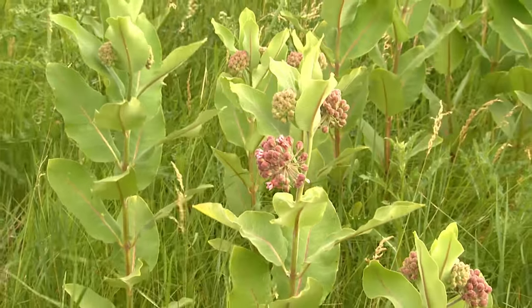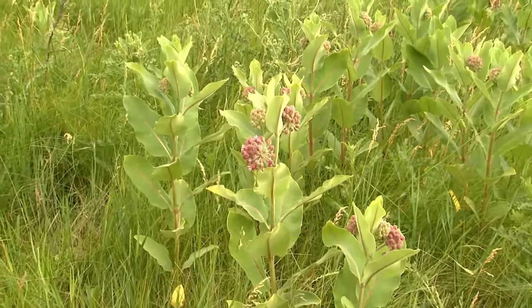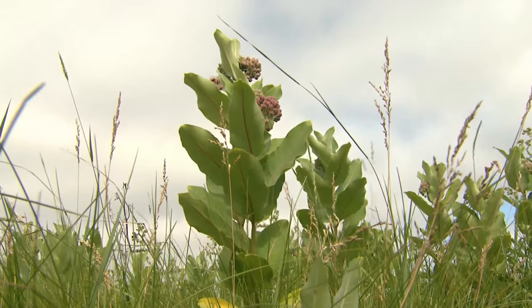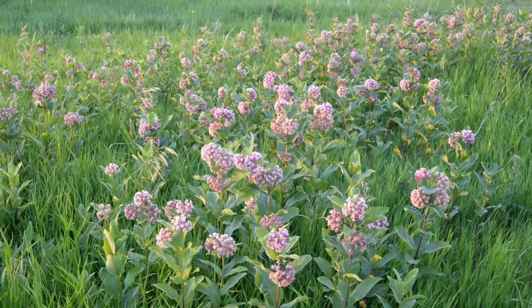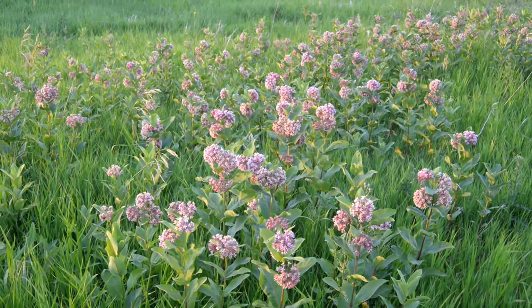First, volunteers seek out milkweed plants, which is where monarch larvae thrive. Milkweed is easy to find and easily recognizable. At this time of year, it's got little clusters of pink flowers.